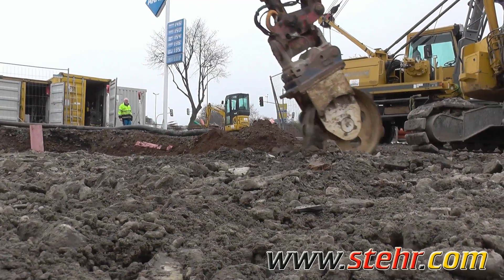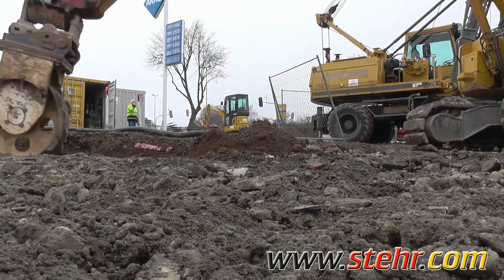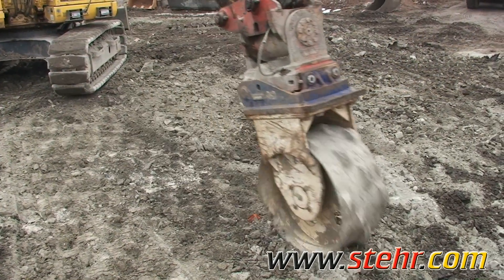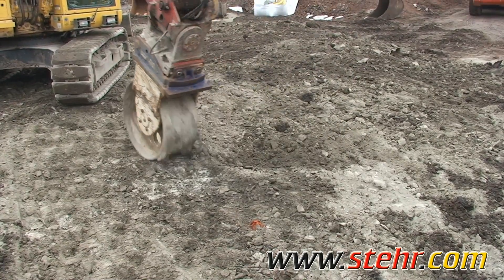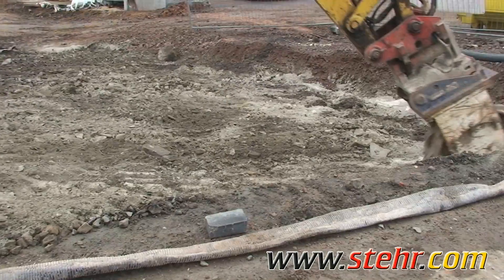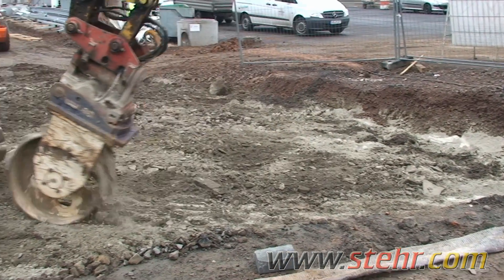First showcased to the public at Bauma in 2004, thousands of units have been sold to date. We are also proud of this solution, for solving problems is our vision.